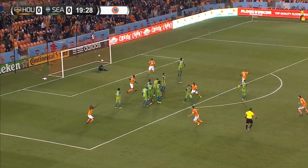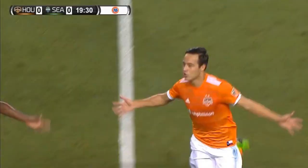Torres from Seattle — Torres! Benzett Torres has got it! He has finally scored! His first goal for the Houston Dynamo!